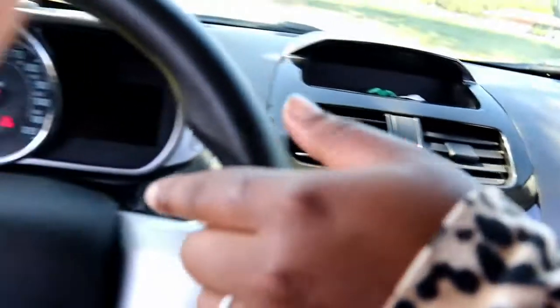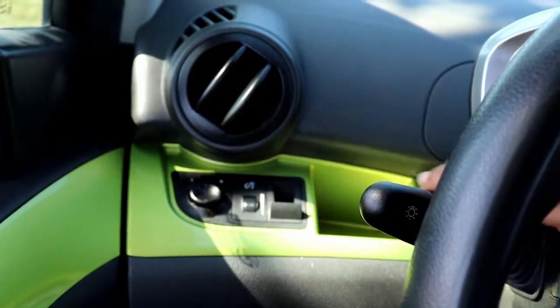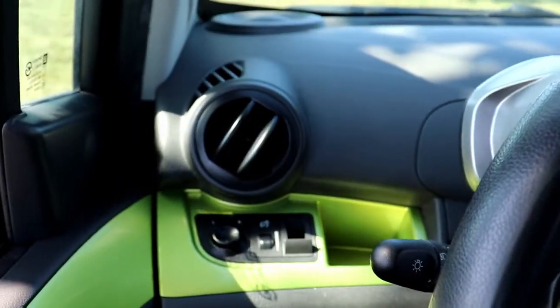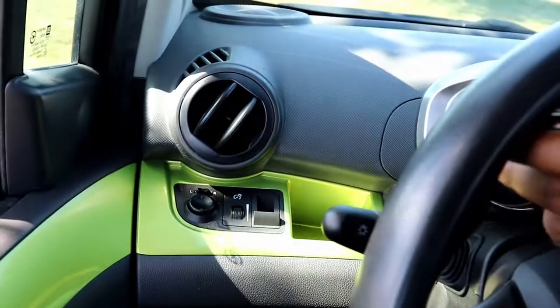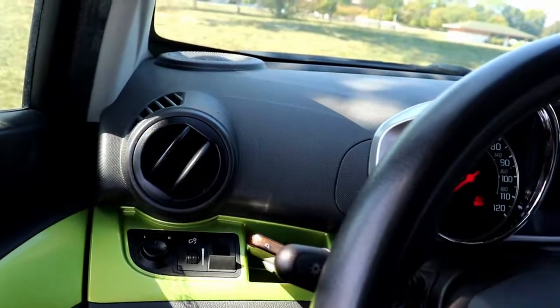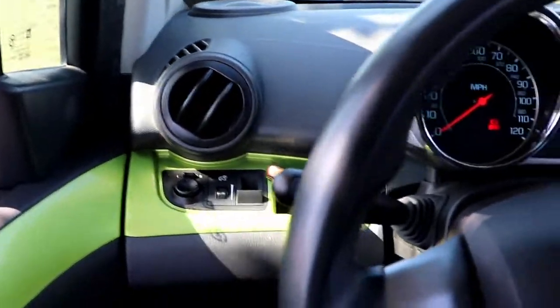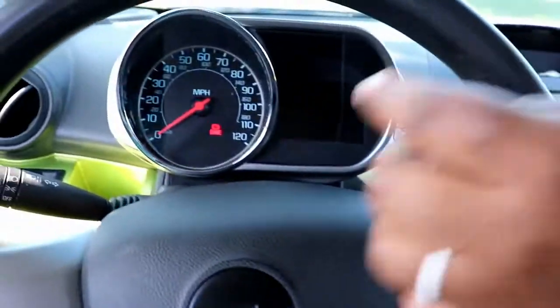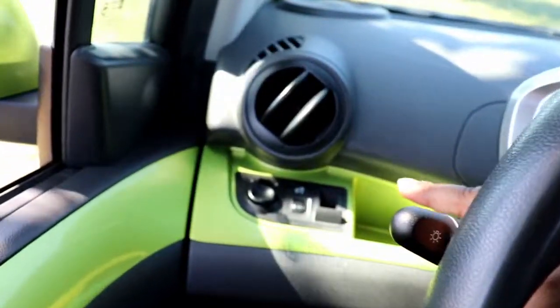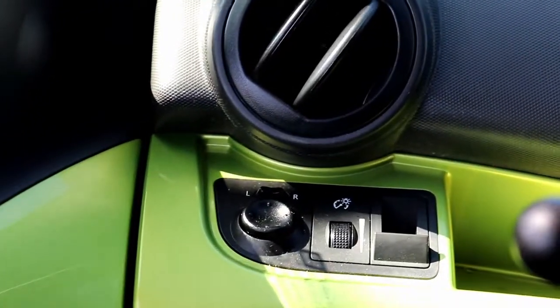On the driver's side there's a cute little cubby hole that seems like it would be perfect for your phone, but if you lay back you can't really see it past the steering wheel. That's also where you can adjust the mirrors and change the lighting of the knobs in the car.